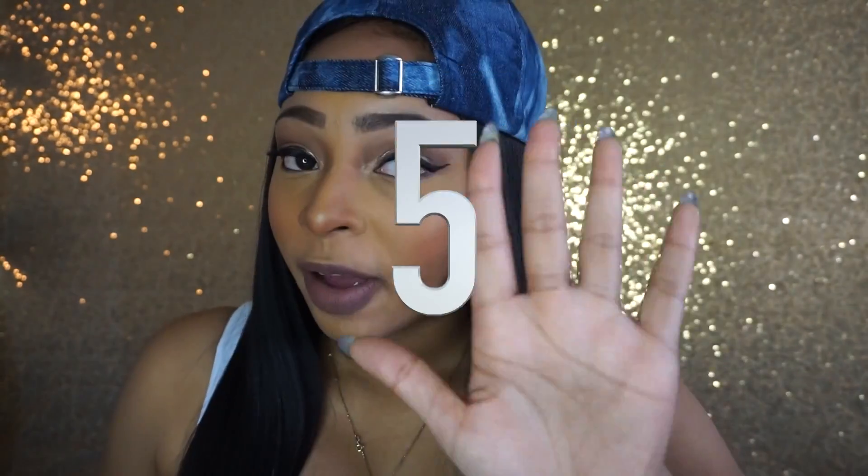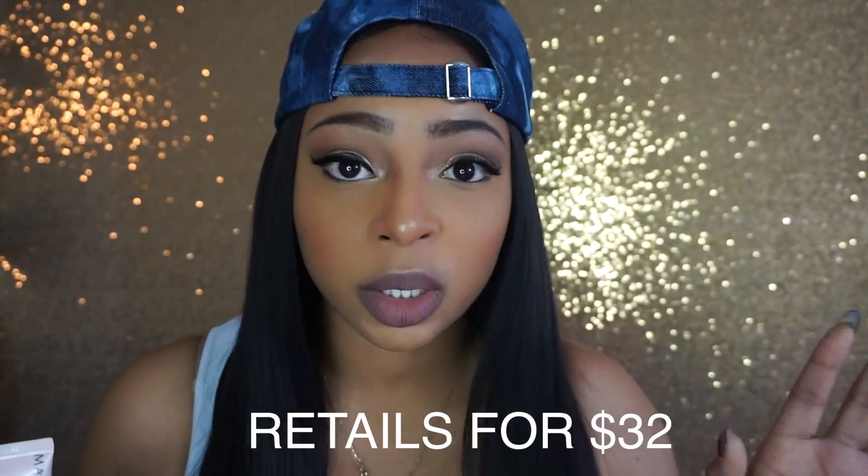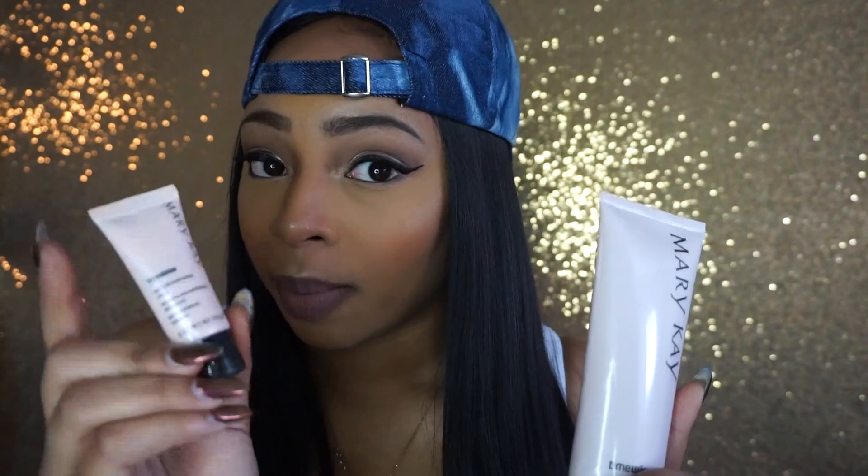My number five product is the microdermabrasion — this is the smaller version, the set is actually a lot bigger. I'll only use this on my skin once a week, or twice a week if my skin is really going through it. It has micro tiny beads that literally scrub and exfoliate the dead skin off — it's almost like it polishes your skin. What I like to do is mix it with my cleanser so the beads aren't stuck on my face.